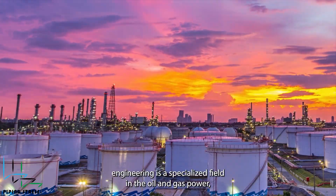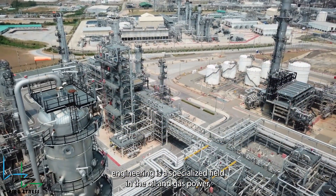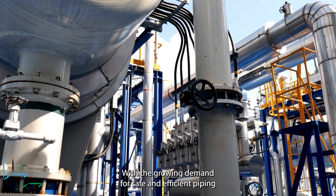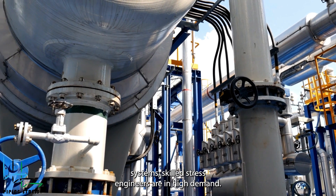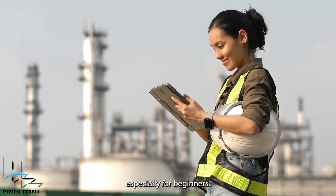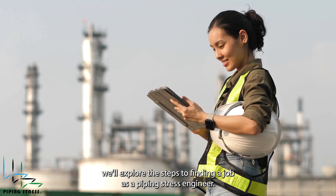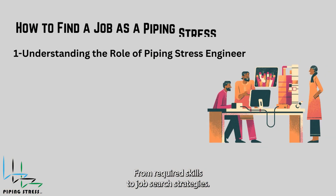Piping stress engineering is a specialized field in the oil and gas, power, chemical, and petrochemical industries. With the growing demand for safe and efficient piping systems, skilled stress engineers are in high demand. However, securing a job in this field can be challenging, especially for beginners. In this guide, we'll explore the steps to finding a job as a piping stress engineer, from required skills to job search strategies.